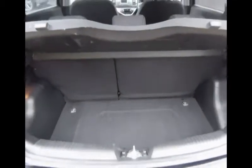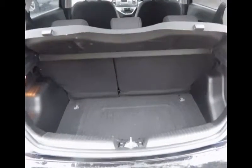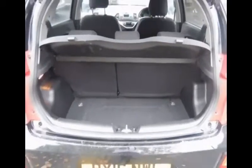Now we'll take a look at the boot. There's quite a nice shape, lovely for your groceries or just your family outings. You have a removable parcel shelf, a brake light here for safety, and the rear wash wiper.